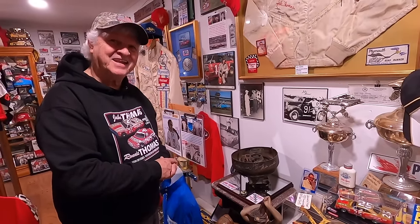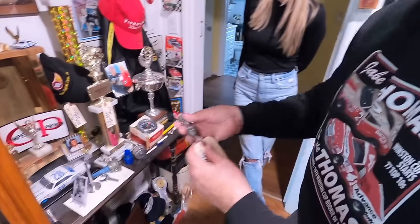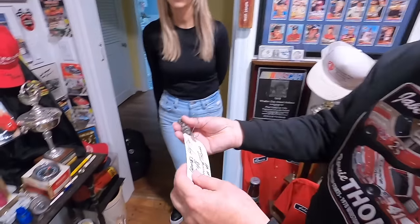You kind of hate to get rid of it. This is a piece right here. Talk about cheating — I'll show you a cheater piece.